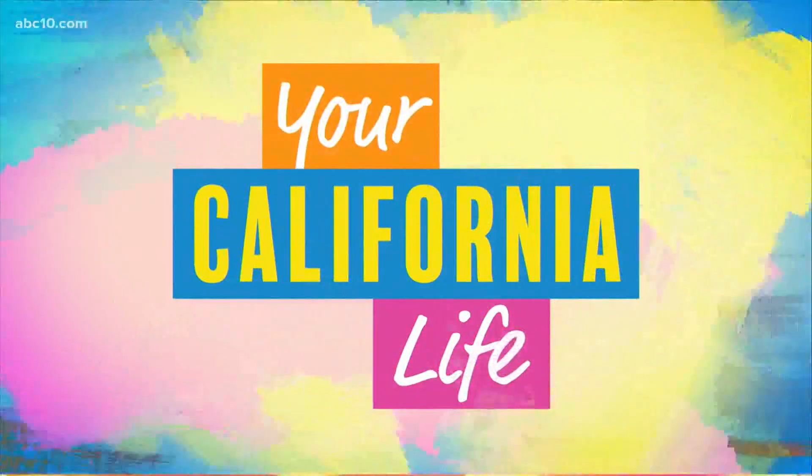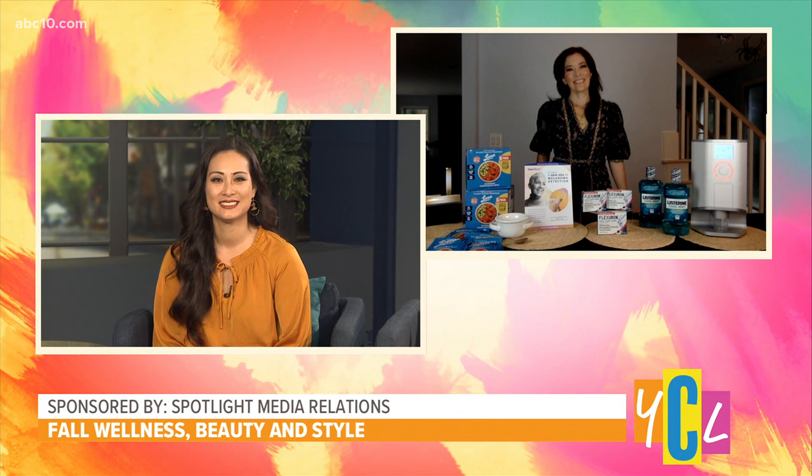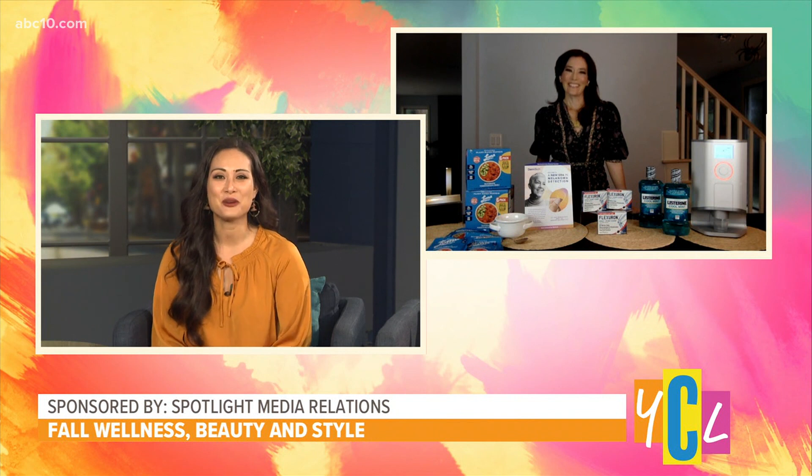Fall is in the air — from sweaters to boots and pumpkin spice, almost everything. Let's talk about wellness, beauty and style trends. Lifestyle journalist Amy Goodman is here to give us her roundup of fall must-haves. It is fabulous — it is feeling like fall for sure. So let's see what you got for us.